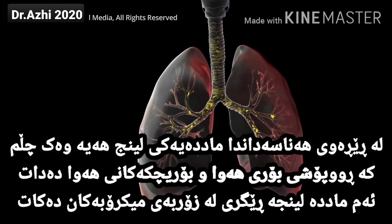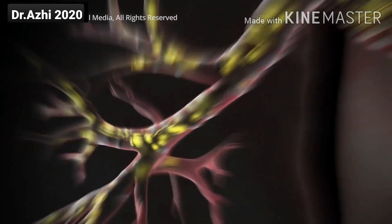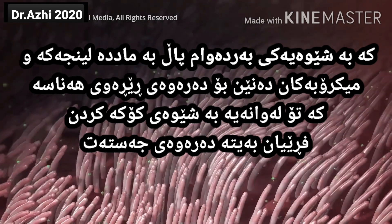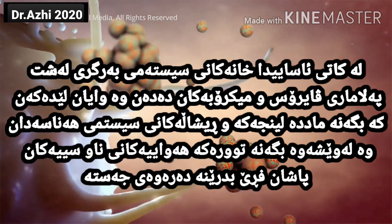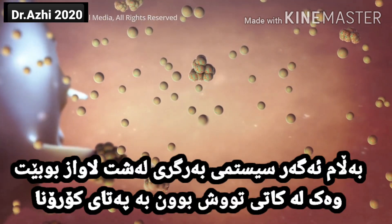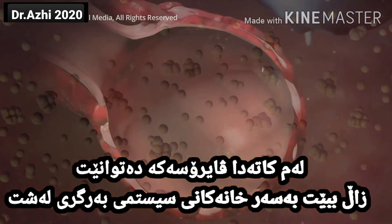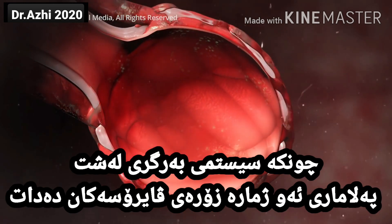Your airways catch most germs in the mucus that lines your trachea, bronchi and bronchioles. In a healthy body, hair-like cilia lining the tubes constantly push the mucus and germs out of your airways, where you might expel them by coughing. Normally, cells of your immune system attack viruses and germs that make it past your mucus and cilia and enter your alveoli. However, if your immune system is weakened, like in the case of a coronavirus infection, the virus can overwhelm your immune cells and your bronchioles and alveoli become inflamed as your immune system attacks the multiplying viruses.